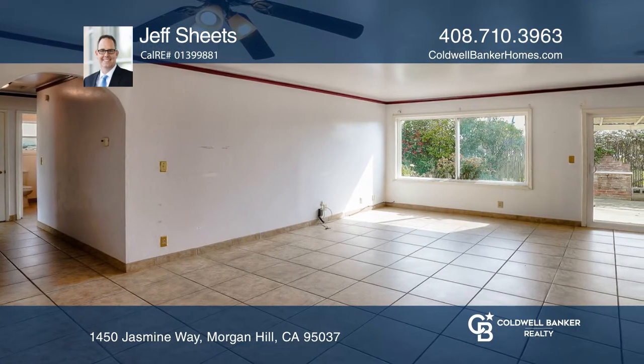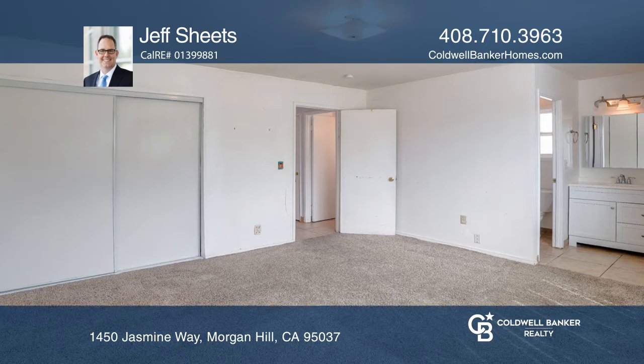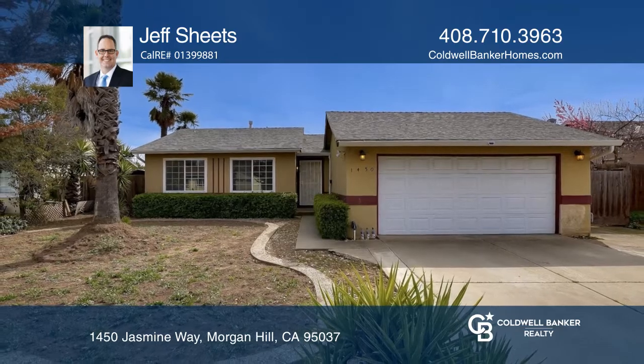The large lot has ample side yards and is a blank slate ready to be perfectly dialed in. If you've been searching for a home to make your own, this is the one for you. Your dream home can be yours today by contacting Jeff Sheets.